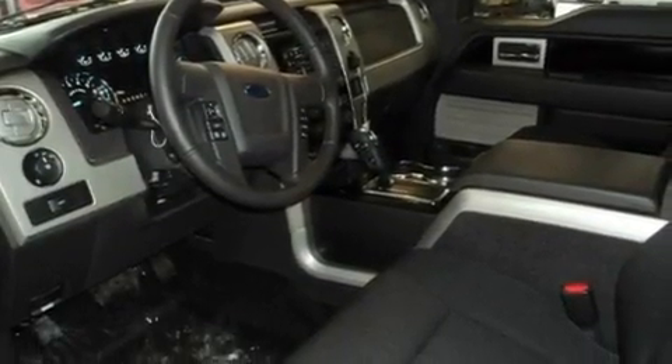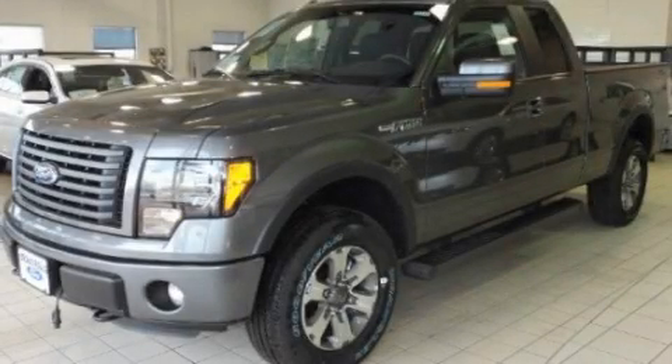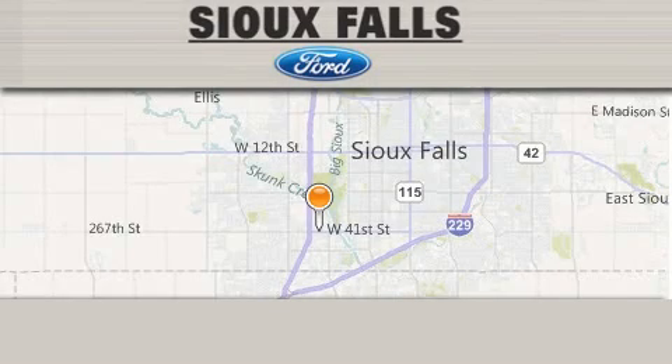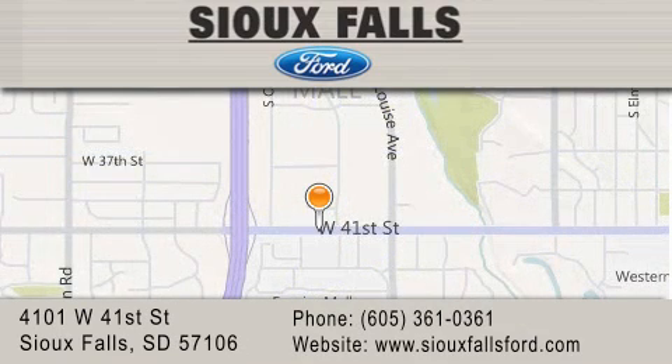This vehicle is sure to sell fast. Call and arrange your test drive today. Sioux Falls Ford is located at 4101 West 41st Street in Sioux Falls. Our goal is to exceed all of your expectations to ensure that you'll return for future visits.